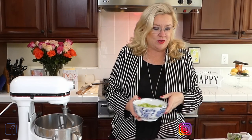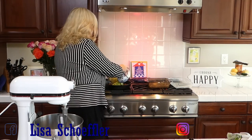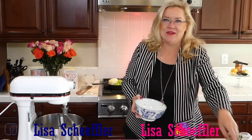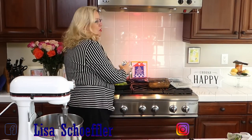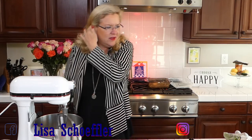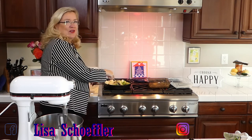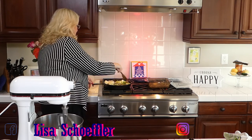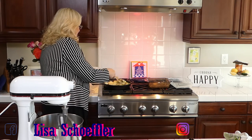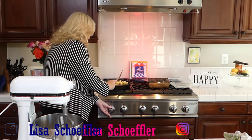In my cast iron skillet I have started the sausage going just to make it go a little quicker, and I have about two cups of celery and a cup of onion — grated of course — going in there with the sausage. One pound of sausage is what is in the pan today. I like it when you grate the onion; it goes so much faster and it disappears when you're taking a bite so you don't get a big chunk of onion.